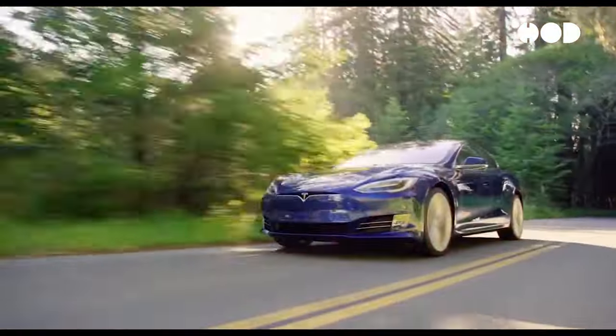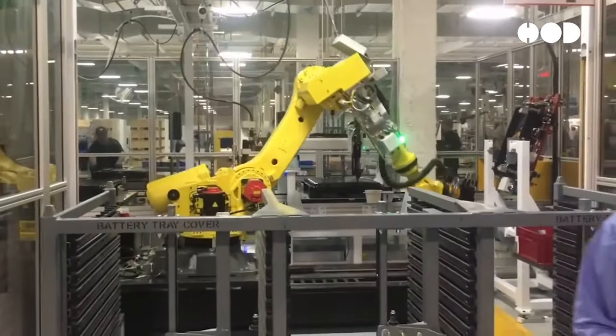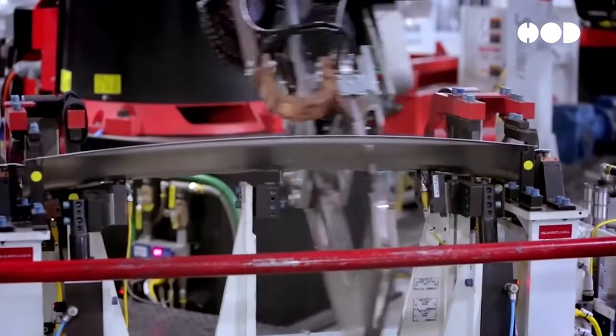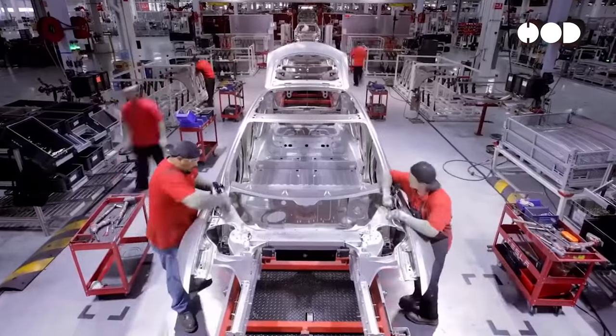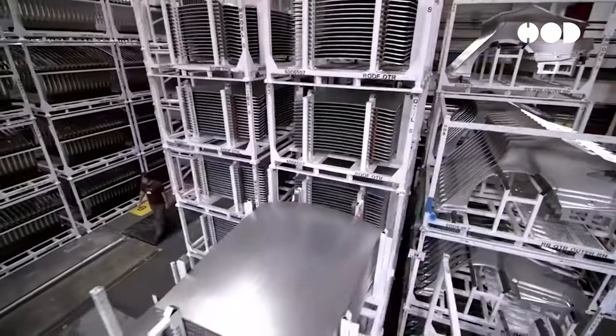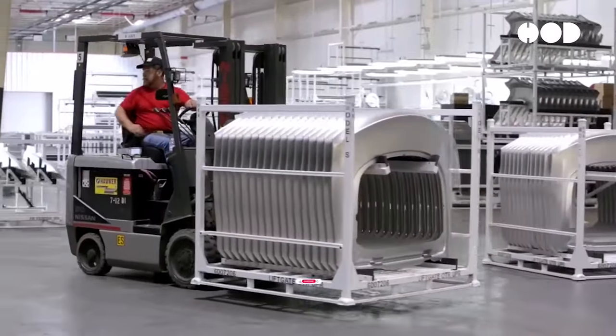The economic benefits of EV adoption are substantial. The growing EV industry is creating jobs in manufacturing, infrastructure, and renewable energy sectors. From building batteries and assembling vehicles to installing charging stations and developing new technologies, the shift to electric mobility stimulates economic growth and innovation.